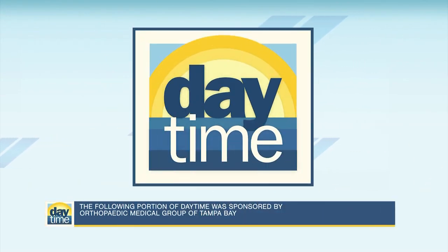The following portion of Daytime is sponsored by Orthopedic Medical Group of Tampa Bay. Knee pain is a common problem that can be improved with both surgery and non-surgical treatments. Here to share a modern approach to joint preservation is Dr. Mark Sando with Orthopedic Medical Group of Tampa Bay.